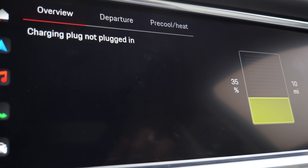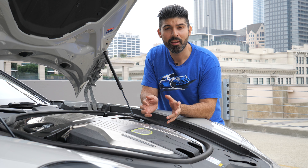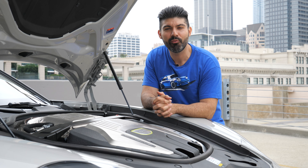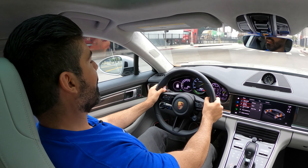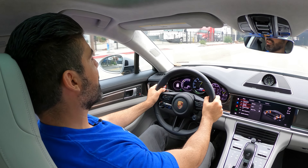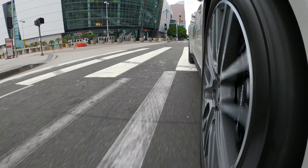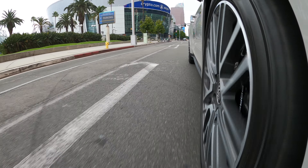The battery gives the Panamera the ability to drive up to 31 miles on electric power alone. Combined output is a monstrous 690 horsepower and 641 pound-feet of torque, translating to a zero-to-60 time of three seconds flat and a top speed of 196 miles per hour. The electric battery can also travel up to speeds of 87 miles per hour on electric only.